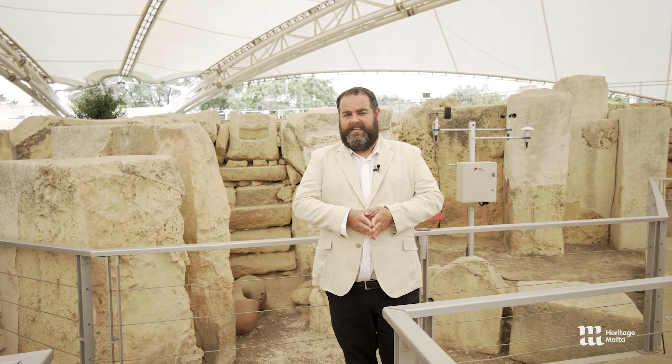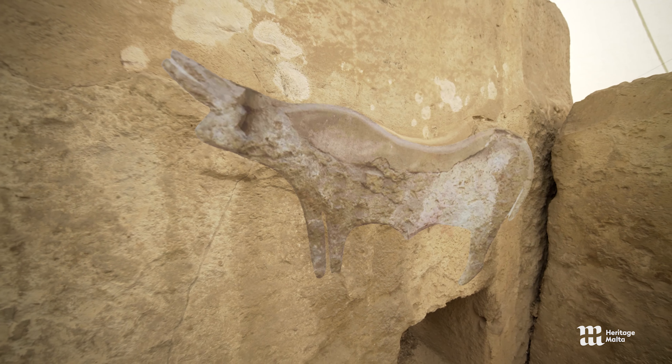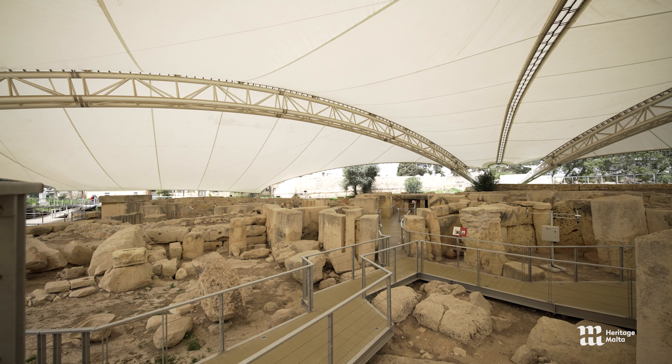When one looks at the craftsmanship needed in order to produce such bas-reliefs, and the buildings themselves within which they were found, one automatically realizes that these people had an economy which could afford such works. These people weren't just growing crops and raising animals in order to survive, but they were devoting their energy and knowledge to other things.